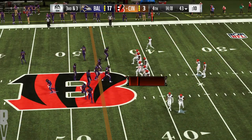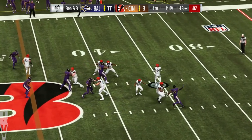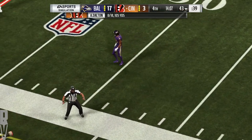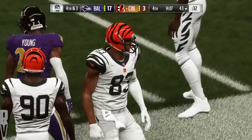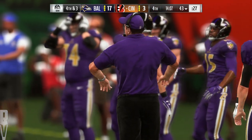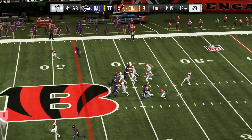Now the Bengals on third down — just one conversion in eight tries, not good. This time it's third and three. Dalton here from the gun — and that is incomplete. I'm not sure we could spot any tendency here on this third down; they could have run it or passed it. Either one was available — they chose to try and get it through the air, but they were not successful. Here's Kevin Huber coming on to kick for a sixth time tonight.